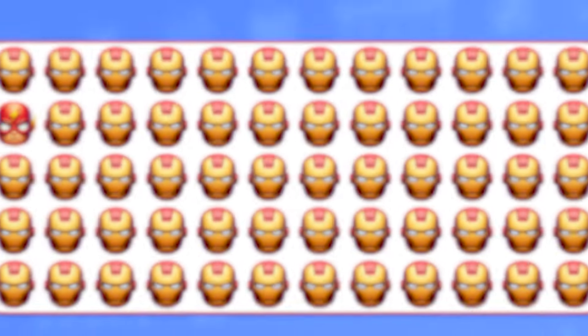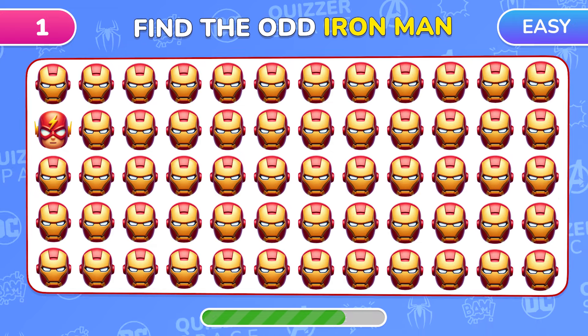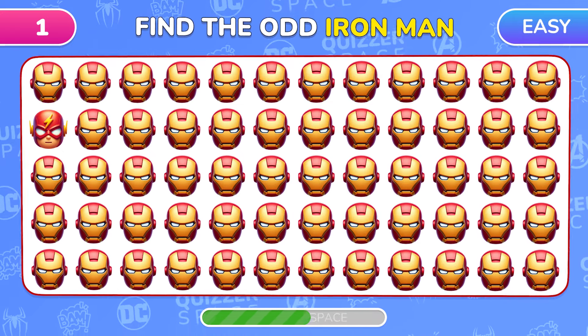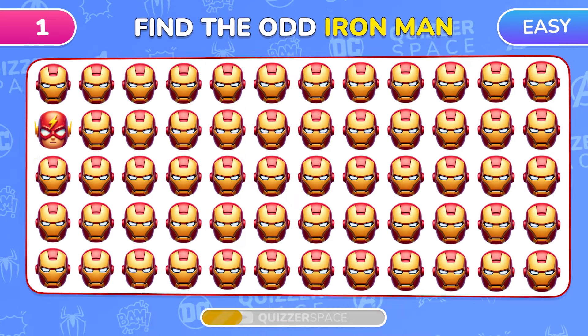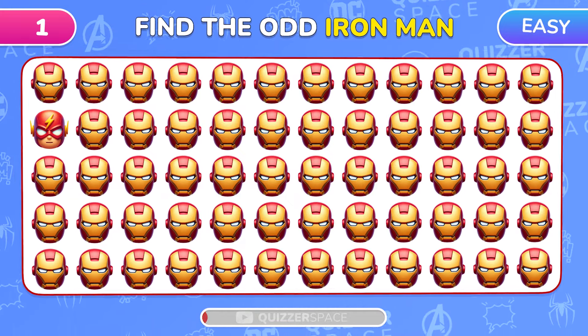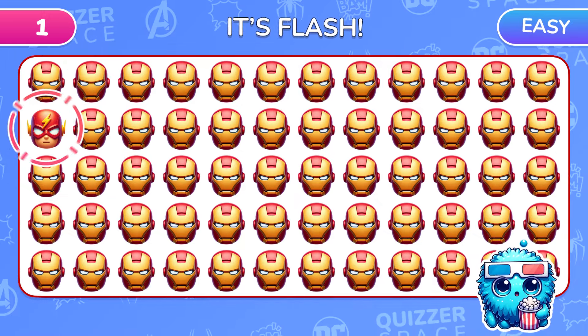Let's start with something easy. Can you find the odd Iron Man emoji? Wow! That's Flash! Great job!